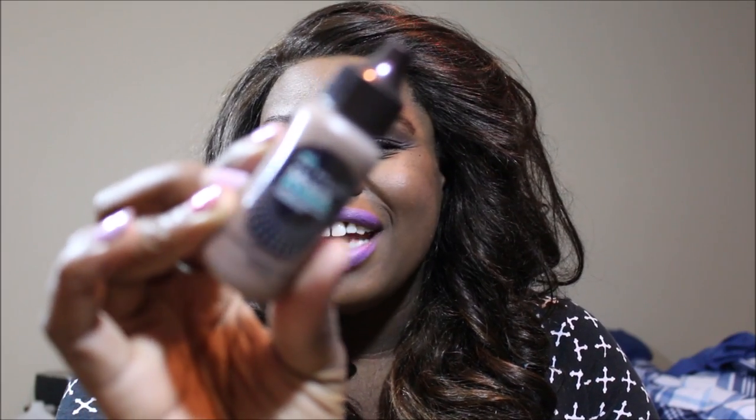This is from a Dollar Tree haul, and one of the things I really wanted from her haul was the Maybelline Mineral Power. I saw she had two of them and was hoping she'd put one in my box — and she did! I've never tried this before but it looks really cool.